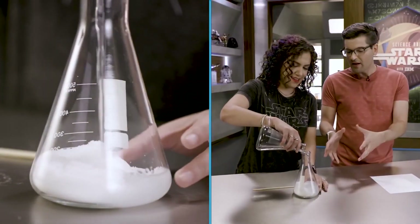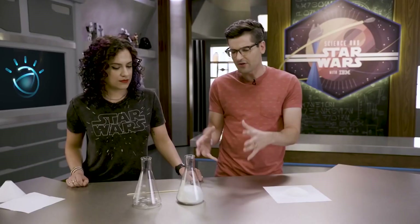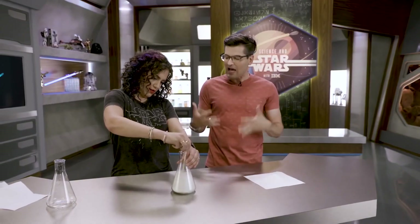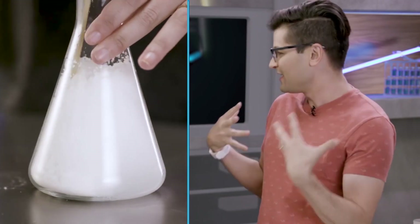Sodium polyacrylate is a super absorber — it will absorb 200 to 300 times its own mass in water. Is this like the stuff that's inside diapers and freezer packs? Yeah, there are a thousand uses for this stuff, including carbonite today. Give it a stir and see what happens. It's thick — this is difficult to stir. I will be the stirrer. As I move around, it will absorb more water around me and turn into basically a hydrogel. I am barely going to be able to move.